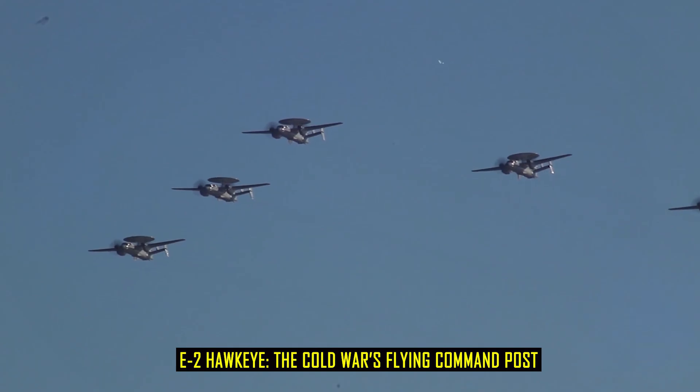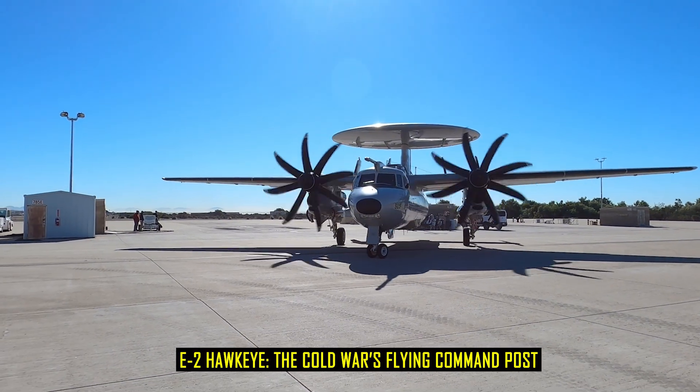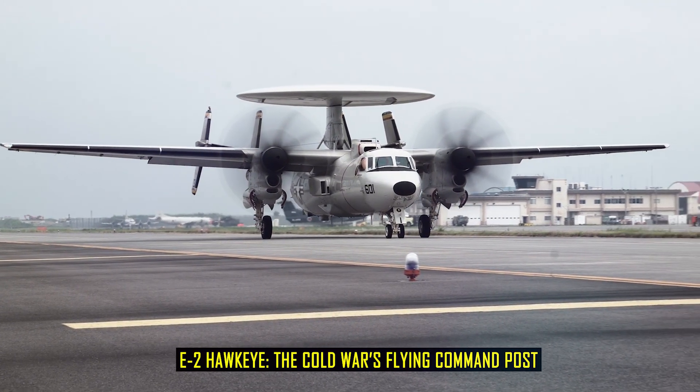These scenarios proved the concept of airborne battle management. The E-2 was not just a radar platform — it was a flying command post that could direct fighters, coordinate with ships, and integrate with national intelligence networks.